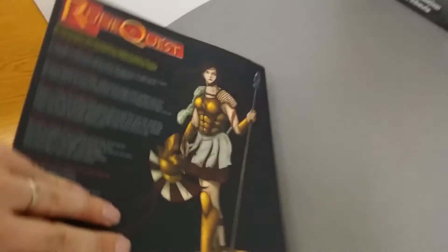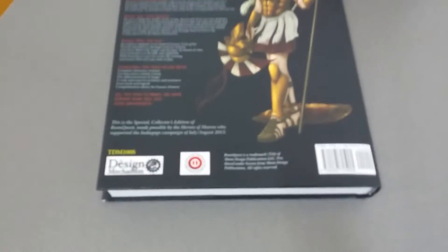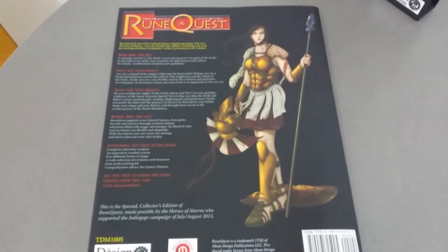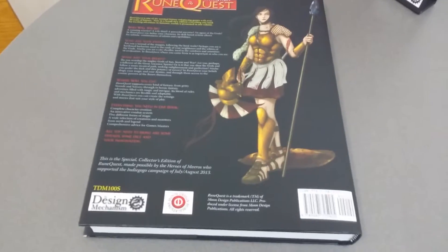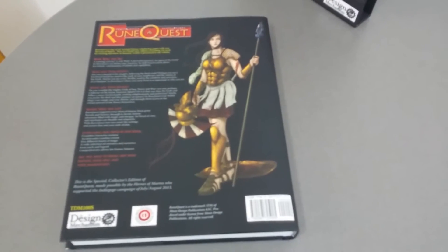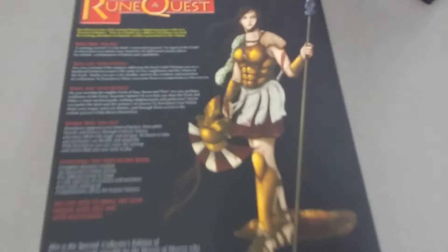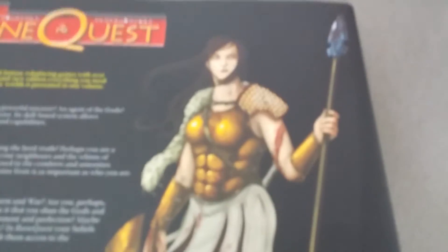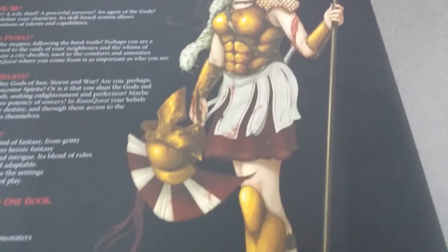Sorry if I don't have much to say — I'm just kind of in awe. Every aspect of this book shows quality and attention to detail. You hear people say 'labor of love' a lot; this is one of the few examples in a role-playing game where I can say that would actually be true. Every detail.